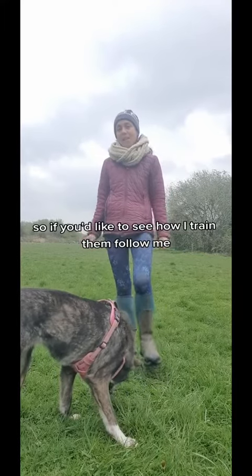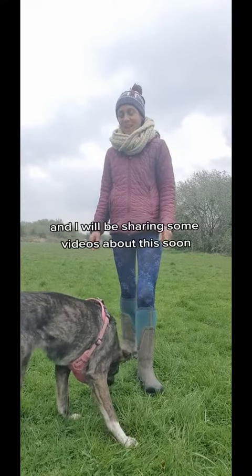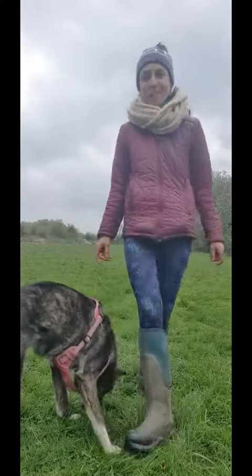So if you'd like to see how I train them, follow me and I will be sharing some videos about this soon. Bye!